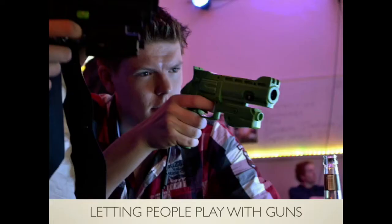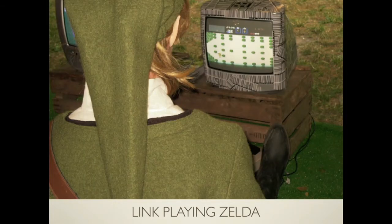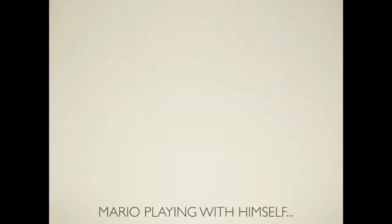We let people play with guns, bazookas, fishing rods, and more stuff. This is a picture of Darth Vader playing Space Invaders. This is a picture of Link playing Zelda. And we also have a picture of Mario playing with himself.